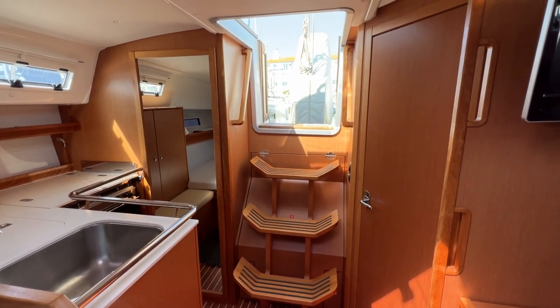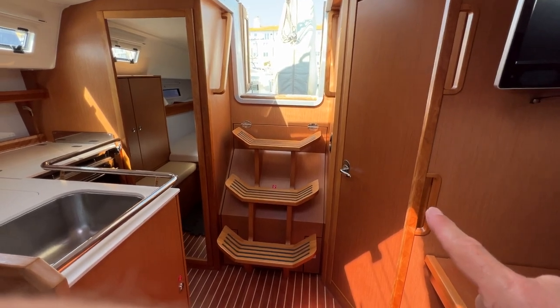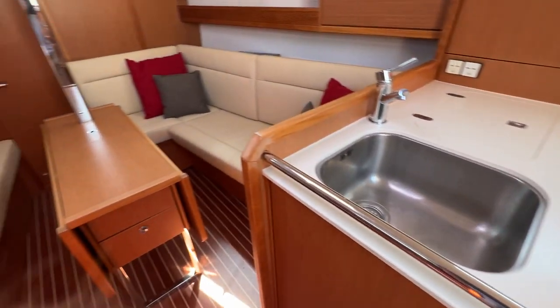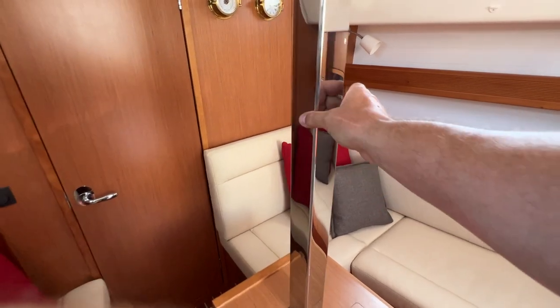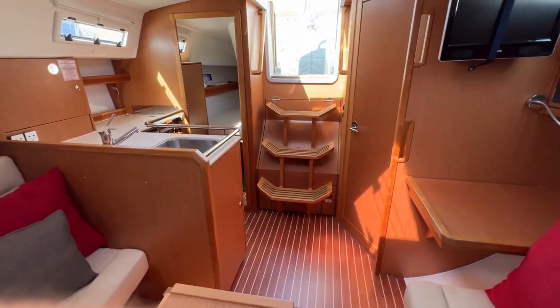As we come down the companionway, you can see we've got handles port and starboard here, great for holding on to. We've got two more handles down here, and a lovely grab rail around the galley as well. As we make our way forward, we'd be using this handhold here or the bulkhead straight to the compression post. So really plenty of things to hang on to as we're crashing around in a seaway.